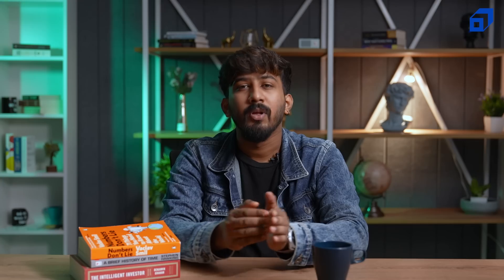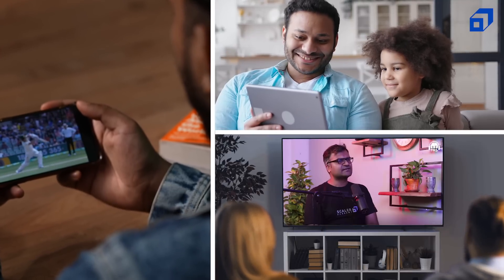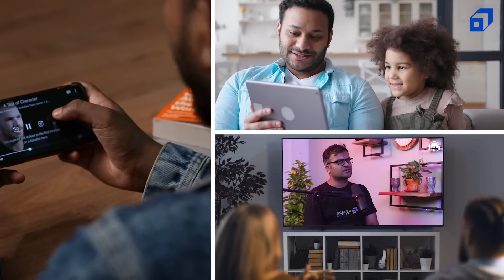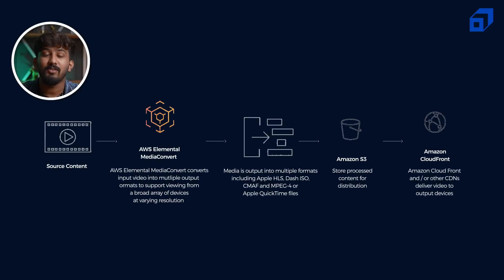What exactly does Media Convert do? For example, if you are using your mobile phone or your TV to view content, the video resolution or format wouldn't be the same because different devices need different formats and different resolutions. Media Convert basically changes the video format according to the output device on which it's going to display the content. Once the video is converted by Media Convert, it gets stored in S3, and the file in S3 is taken by CloudFront in order to distribute it to the users.